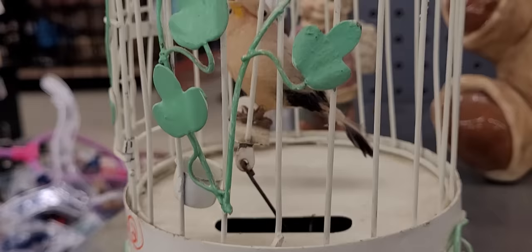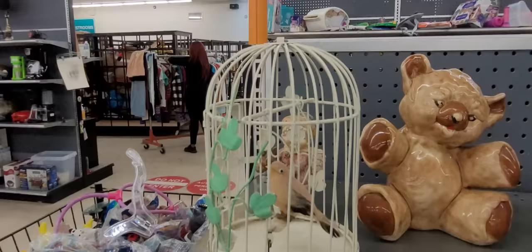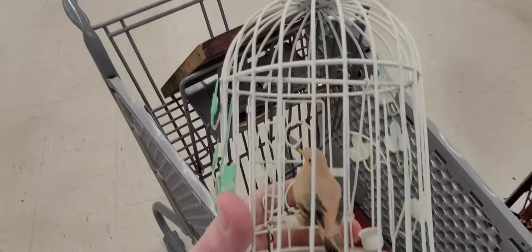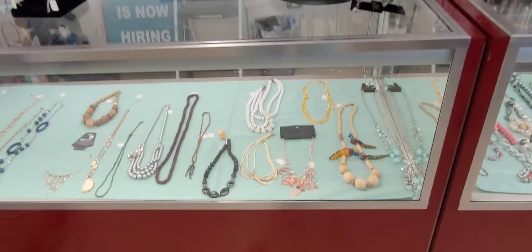This looks like a vintage bird house or bird cage with a swinging bird. Y'all recognize that song, don't you? I do, but I'm going to check y'all out and see if y'all recognize it. I love that song. We're taking that bird cage home.